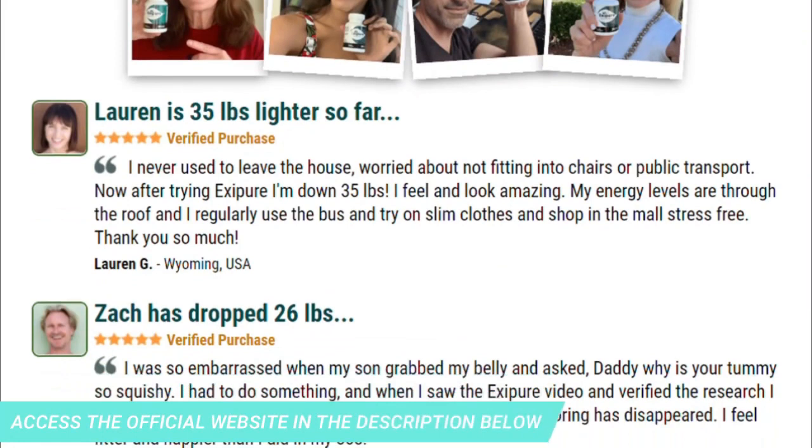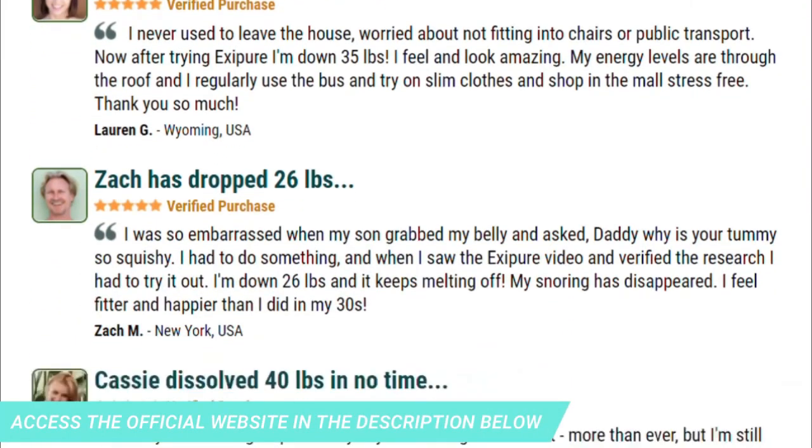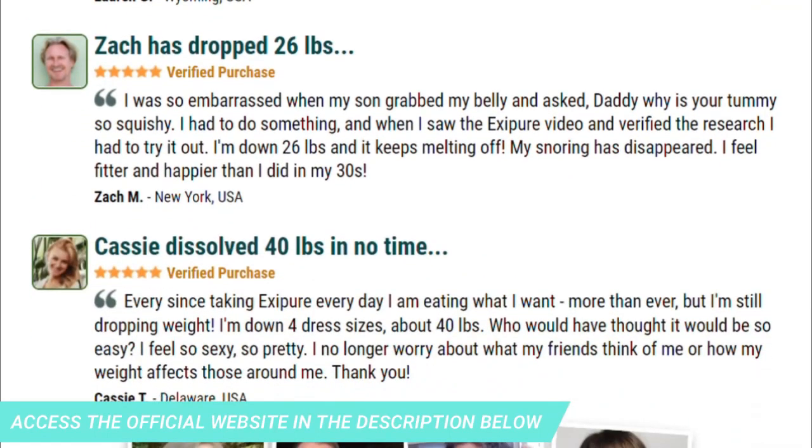You can trust this product. There are many people having great results with Exapure, and you can get results too. Exapure is unlike anything you've ever tried or experienced in your life before.